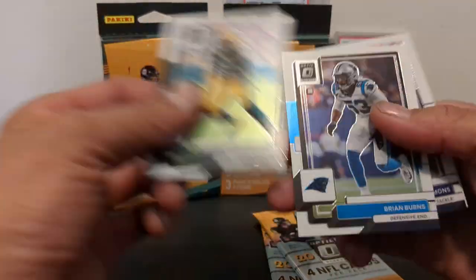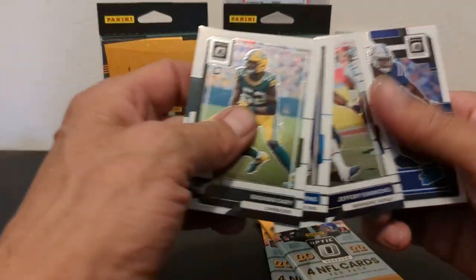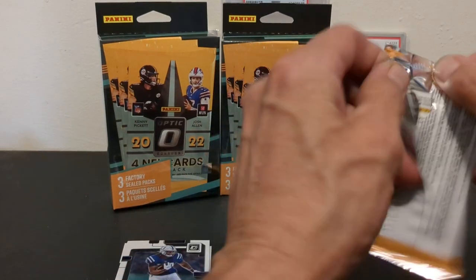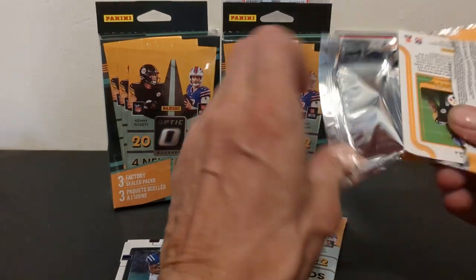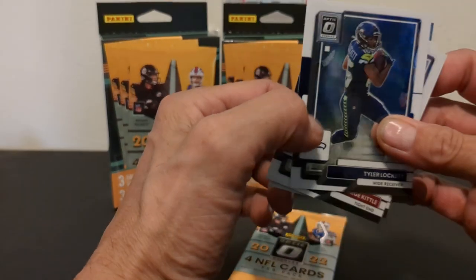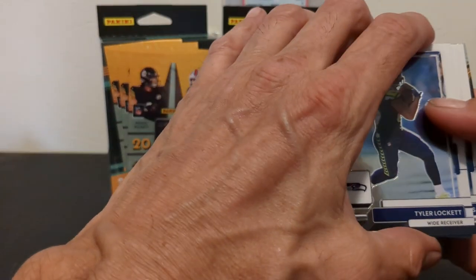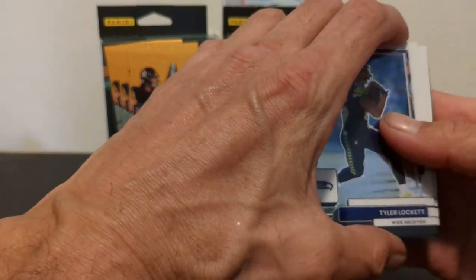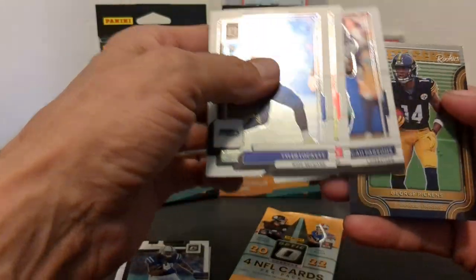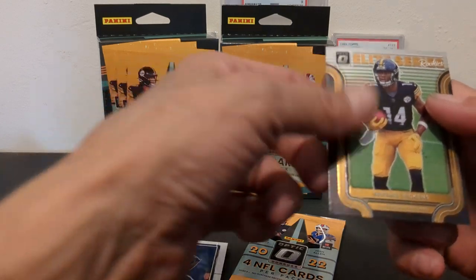So we've got a Rashan Gary, a Brian Burns, a Jeffrey Simmons, and a Jelani Woods rookie. I've got some of my heroes in the background — maybe not the highest grades compared to a lot of the slabs I got, but definitely people I collect, with some Barry Sanders and Dan Marino. We've got a Tyler Lockett, a George Kittle, a Micah Parsons, and a George Pickens Elite Series rookie.